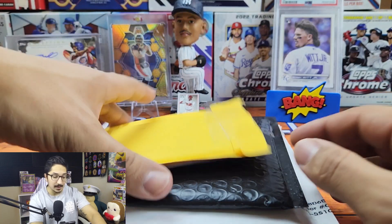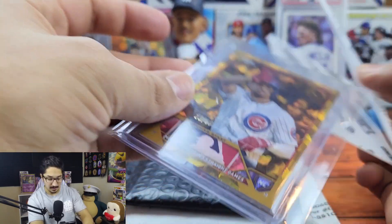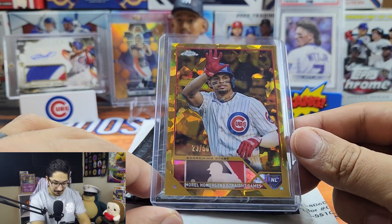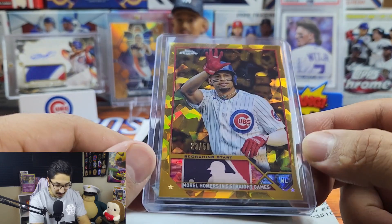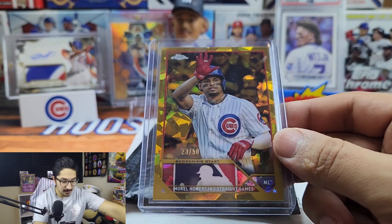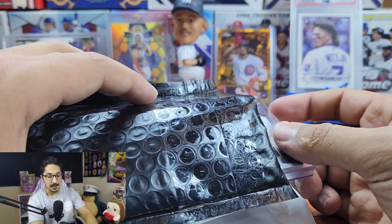Again, huge thank you to Houdini Sports for all you do and your insane generosity to this channel. We have a Christopher Morrell gold sapphire from Topps Update, numbered 23 out of 50 — this is insane. I might have to send this to PSA. Topps Sapphire is one of the best sets ever and Christopher Morrell is my guy. I'm really excited to see what he does this year for my Cubbies.